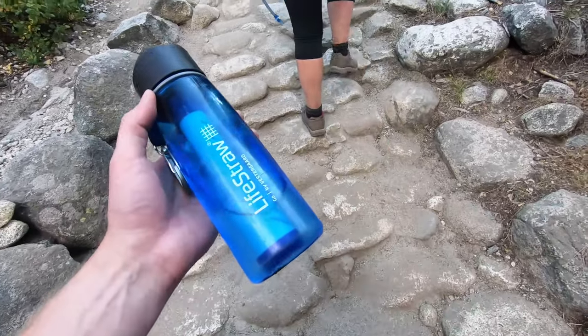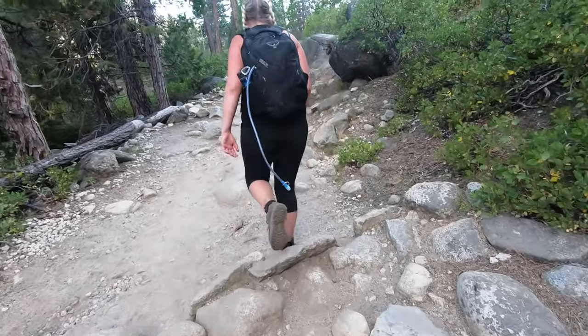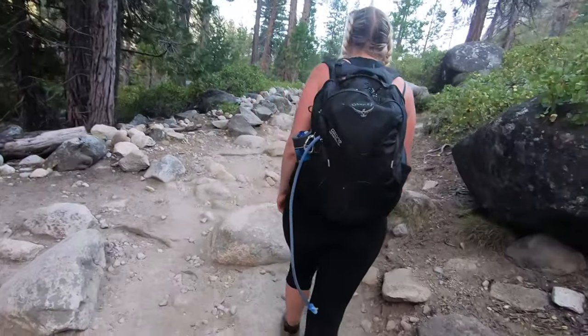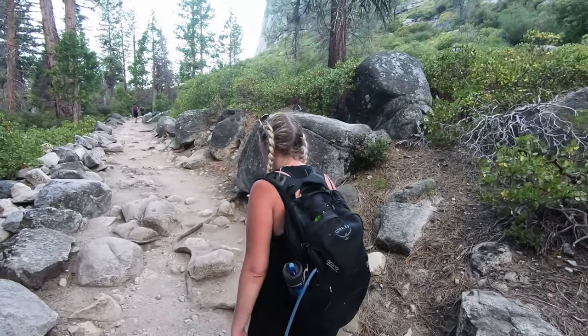We've filled our water supply at the river — I don't think we're going to die anymore. Although there are plenty more miles to go yet, so we could die on the way back to be honest. We could be eaten by a bear or something.